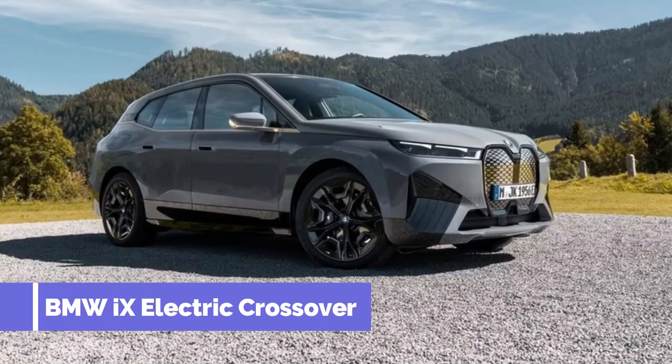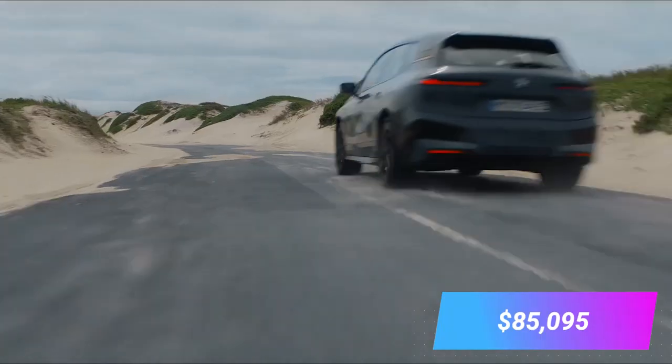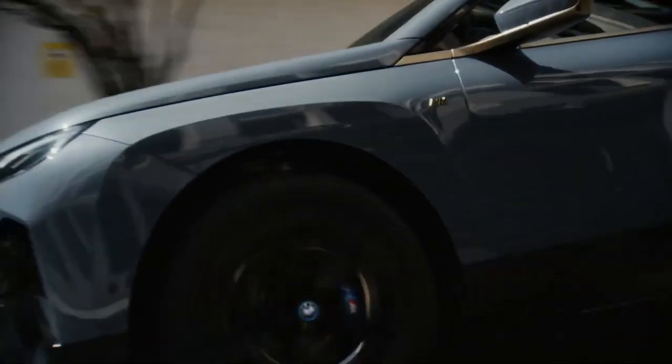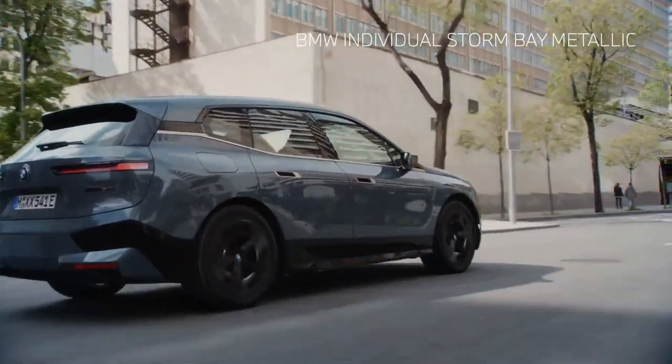Number one, BMW 9th electric crossover, price $85,095. The BMW 9th features an advanced self-driving system called Driving Assistant Professional that includes automatic steering, braking power, and accelerating force on the highway.